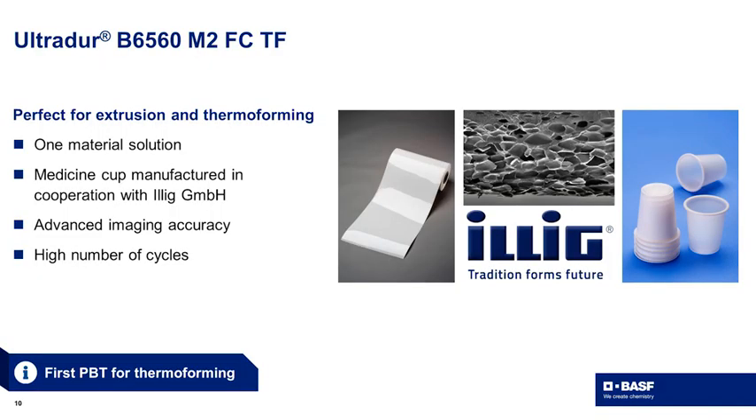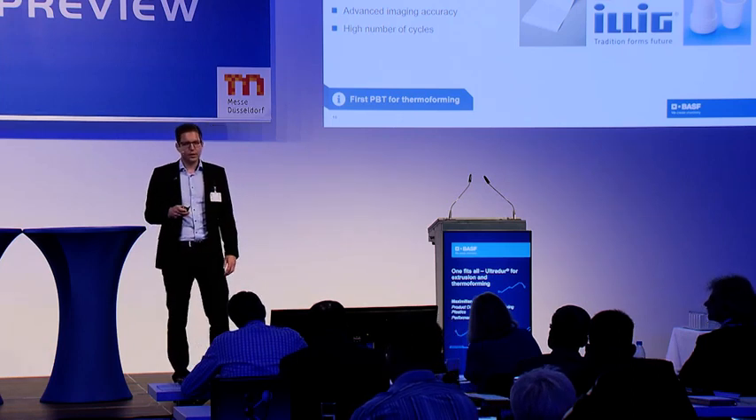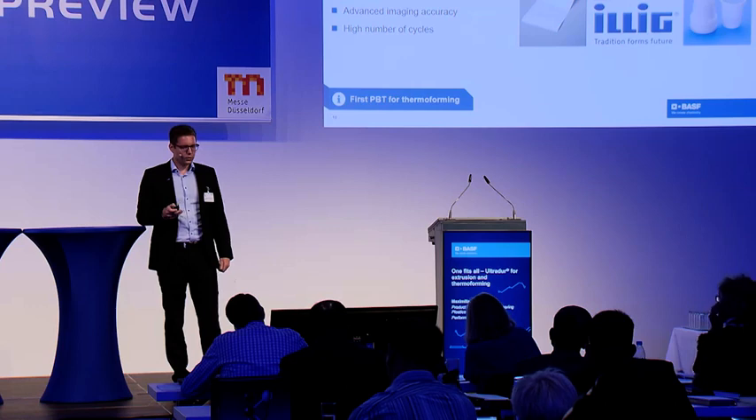We tested our UltraDur together with our collaboration partner, the company Illig, one of the biggest thermoforming machine producers in the world. We saw a high number of cycles — meaning high throughput at the machine — and very good imaging accuracy, meaning you can perfectly read the letters and numbers on your product.